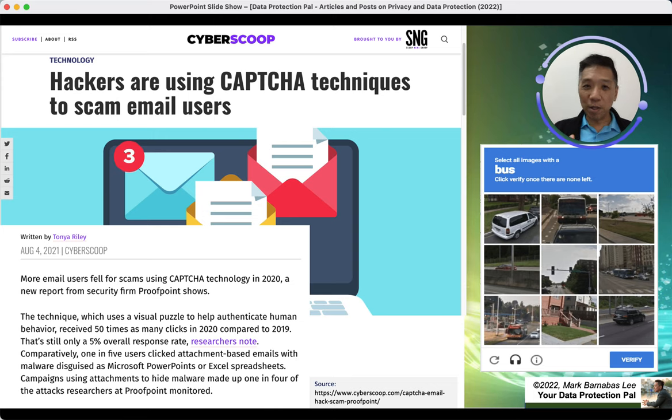Remember, the first thing you can do is check the source. Make sure the source of the email is real and not from someone you are not familiar with. Make sure it comes from an authentic person or company. Remember to look through carefully.